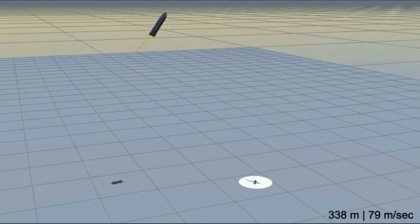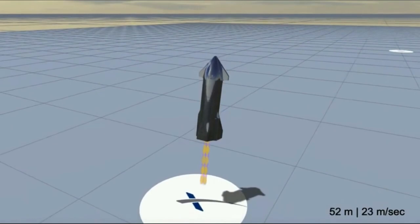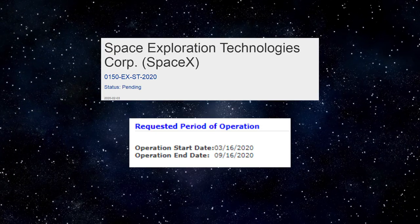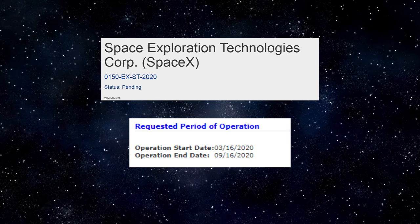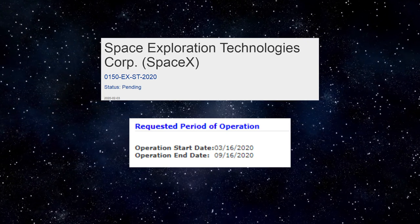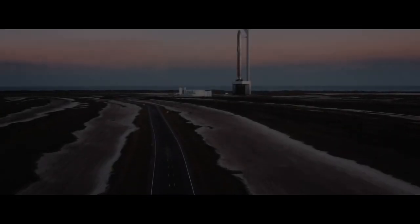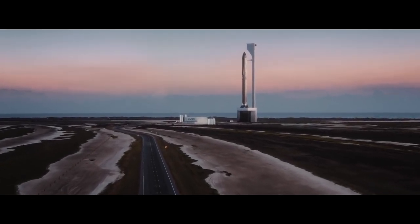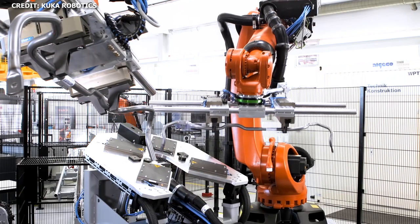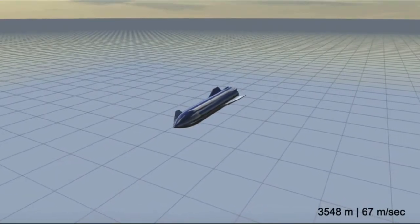Elon mentioned back in December of 2019 that the first flight of SN1 — the 20-kilometer test — could happen sometime in Spring of 2020. SpaceX recently filed an application for the 20-kilometer first flight. The permit lists the operation start date for no earlier than March 16, 2020, while the end date is set at September 16, 2020. With 24/7 operations and accelerated manufacturing processes aided by commercially available high-tech hardware, it's possible that SpaceX could achieve the 20-kilometer test if not by March, then perhaps within this timeframe.